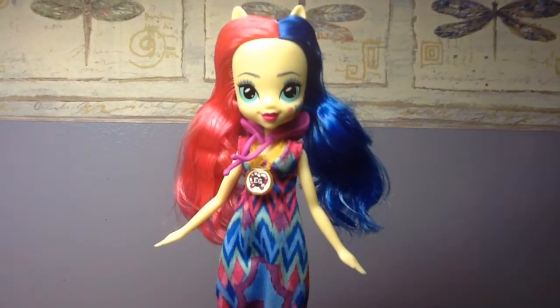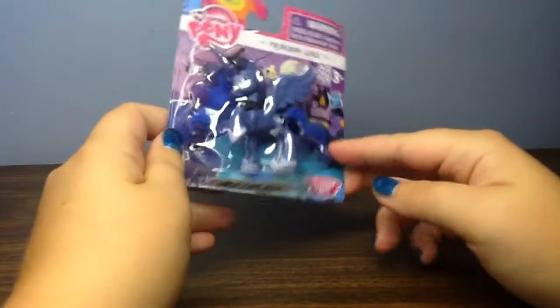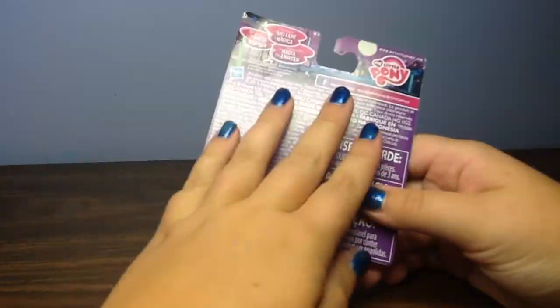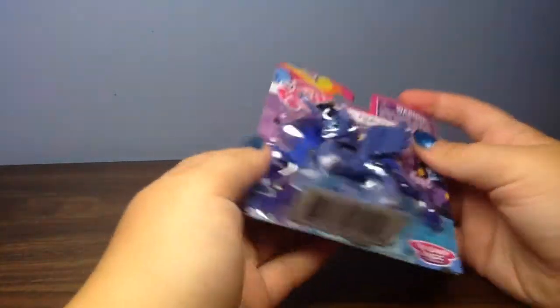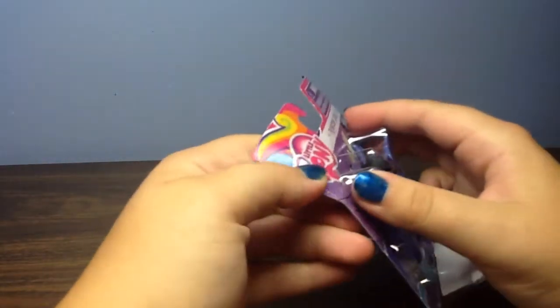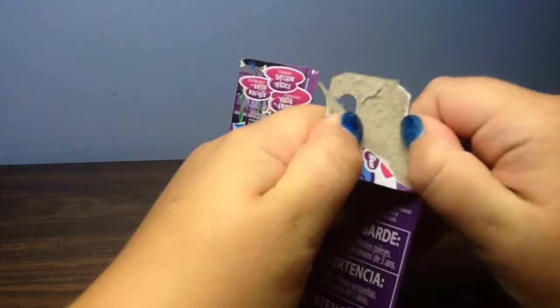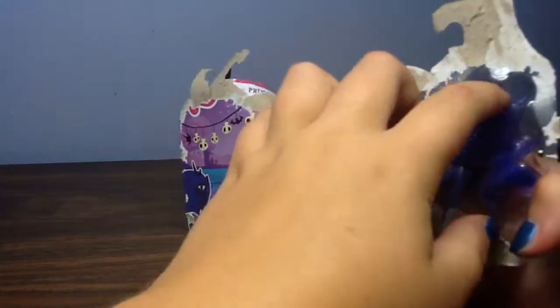Let's move on to Princess Luna. Here is Princess Luna — I know she's going to be one of my favorites. The back of these all look the same so I don't have to go over anything. Let's get her out of the box. She is looking awesome so far.